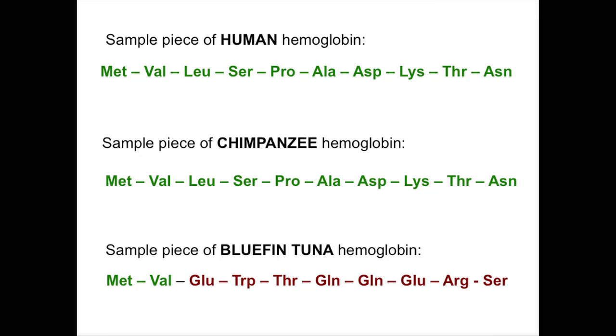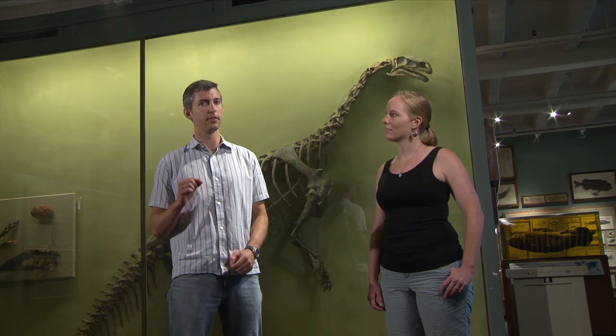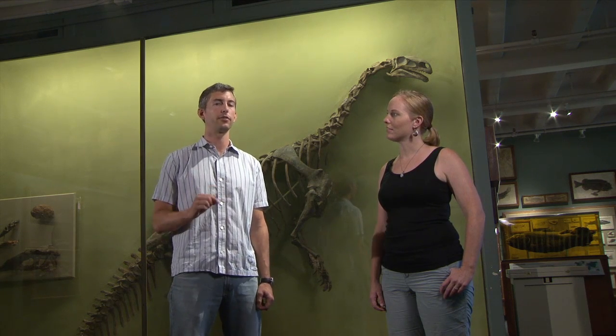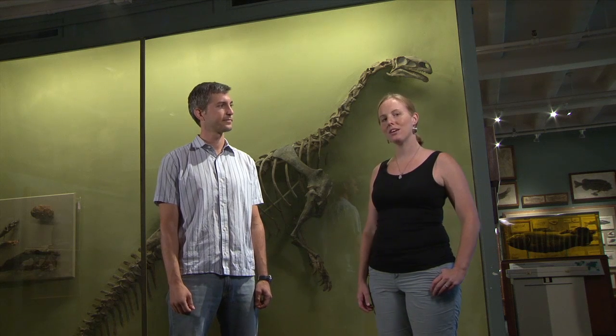If you said human and chimpanzee, you're correct. Scientists agree, and it's well known that humans and chimpanzees are more closely related to one another than fish. Based on what we know now, we could compare our protein sequences in dinosaurs to those from our other seven animals from the beginning of our lesson. Let's check back with Jack on that subject.